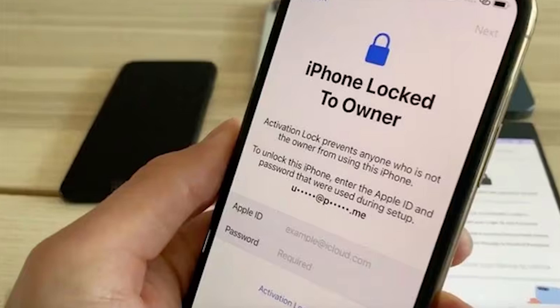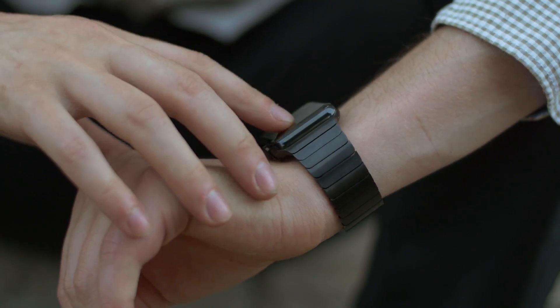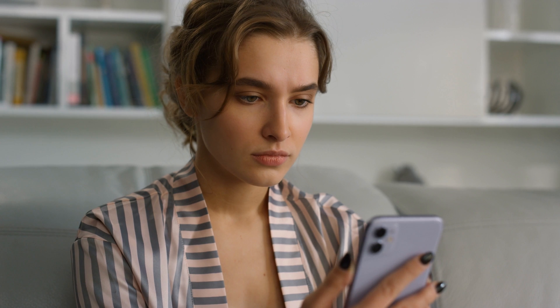Hey there, it's Elliot! Have you ever faced the iPhone locked to owner message on your iPhone, iPad, or Apple Watch and felt stuck? That's the iCloud activation lock stopping you in your tracks. But guess what? Today, I'm here to turn the tables on that annoying lock.